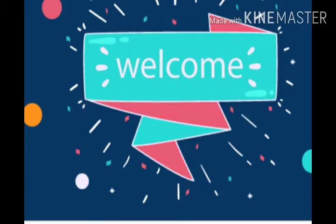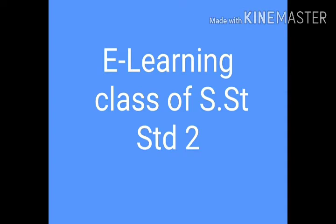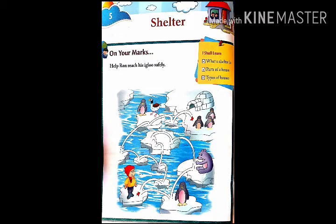Good morning students. Welcome to St. Michael's Academy Betia's e-learning class of SST standard 2. Today we are going to do question and answer of our 5th chapter which is titled Shelter. Let's start.